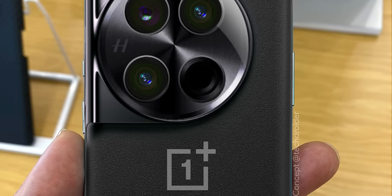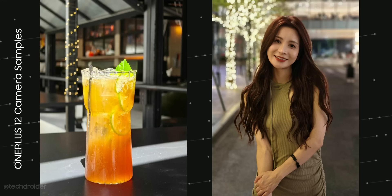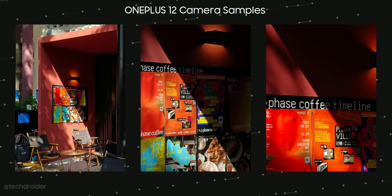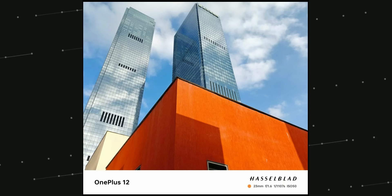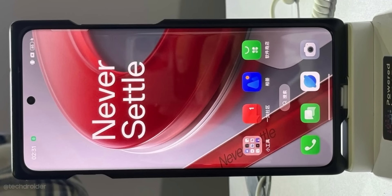OnePlus is going all out in terms of cameras, using a Sony Lytia main sensor, a super-wide, and a telephoto shooter with a periscope lens — similar to the OnePlus Open. You can shoot at 3x and 6x lossless zoom and go up to 120x maximum zoom, which is awesome. Some camera samples shared by OnePlus China all look great.